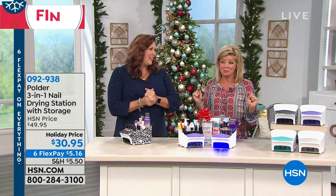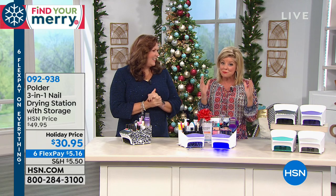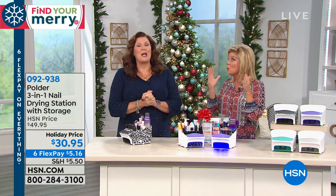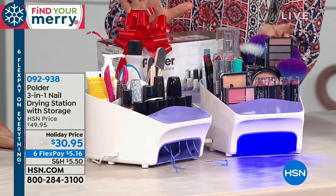One of the coolest nail caddies I've ever seen, and it's not just me — it is a four-time award-winning innovation of design, and you're gonna understand why once we get into it.